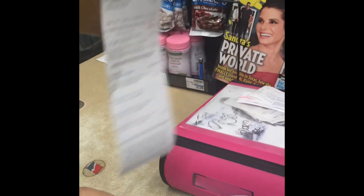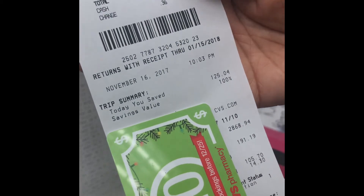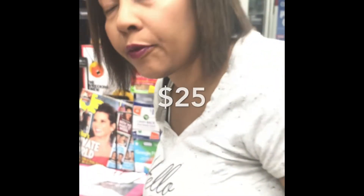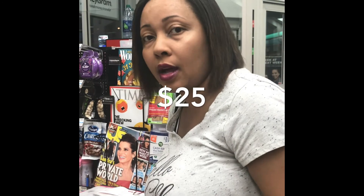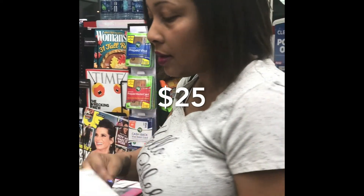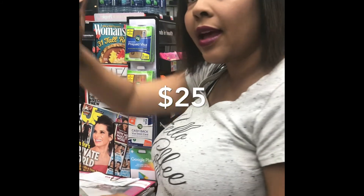Ten dollars back! Look at this receipt — today I saved one hundred and twenty-five dollars and four cents. Savings value — one hundred percent. If you guys haven't signed up for my class yet, it's $25 — contact me, send me a message so I can show you how to walk out like this. Say goodnight to your favorite people at CVS because we love them.